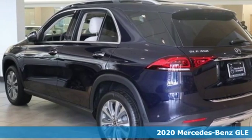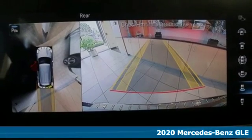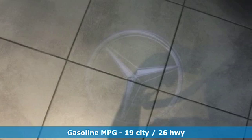It's a new 2020 Mercedes-Benz GLE. This GLE is reassuring when the weather turns and rewarding when the road turns. And it comes with all the amenities you need.